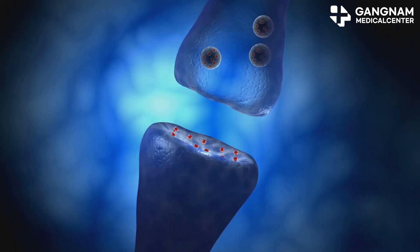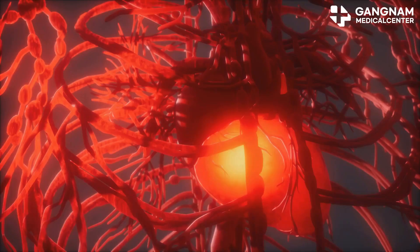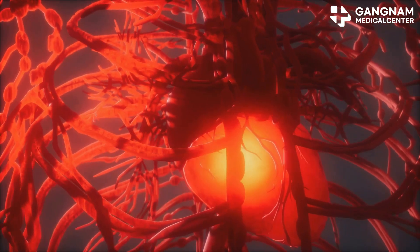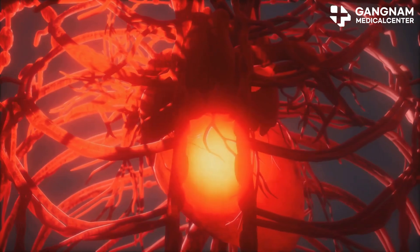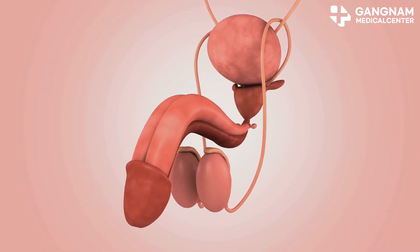Guanylate cyclase then increases the concentration of a molecule called cGMP. Think of cGMP as a messenger that tells the smooth muscle cells to relax. As these smooth muscle cells relax, blood vessels in the corpora cavernosa dilate, allowing more blood to flow in.